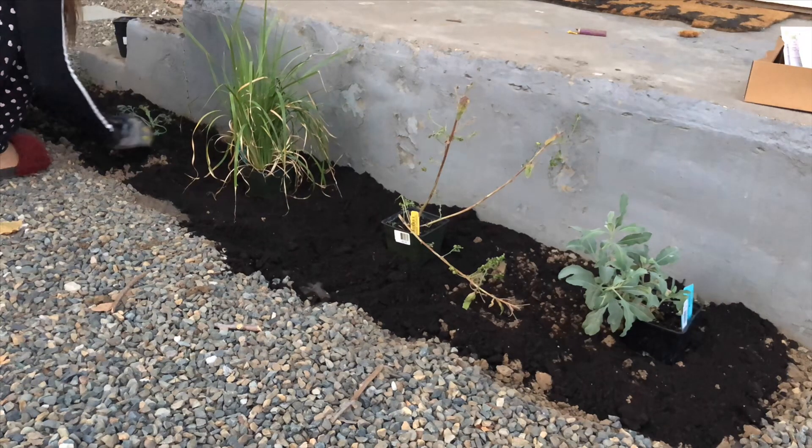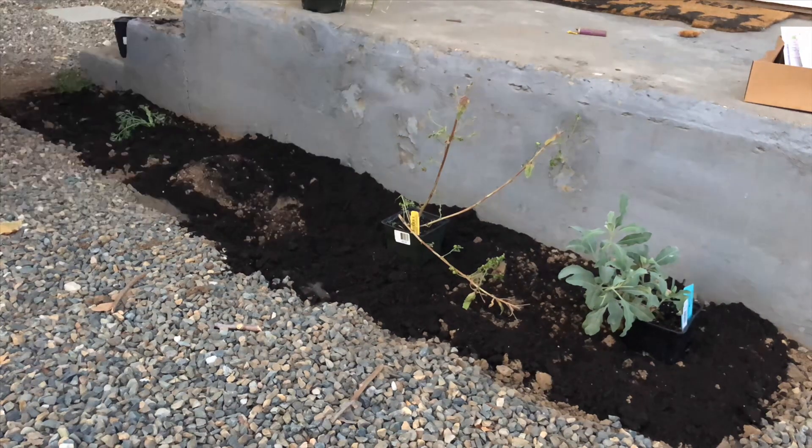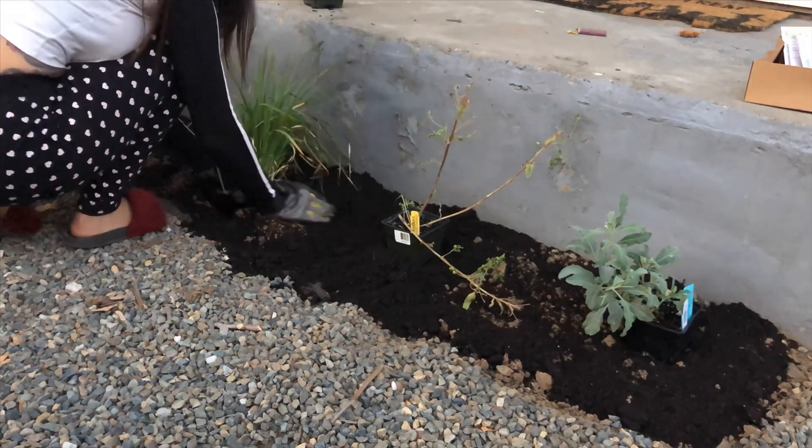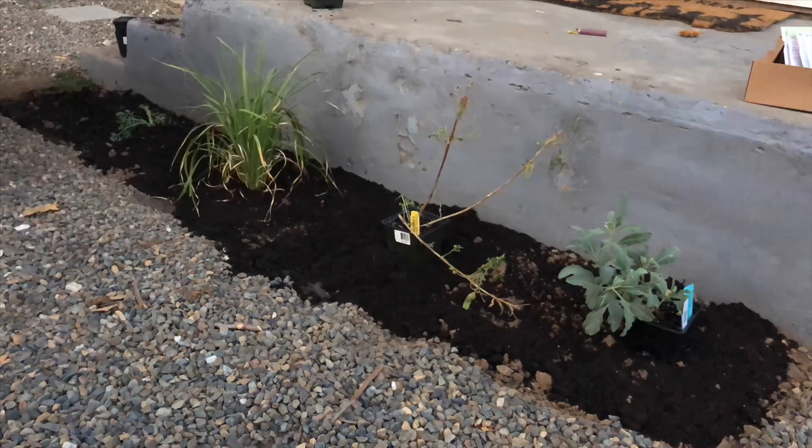The way that I placed them is from shortest to tallest growing, because I have them by the staircase and I want them to be in alignment with the ascension of the stairs.